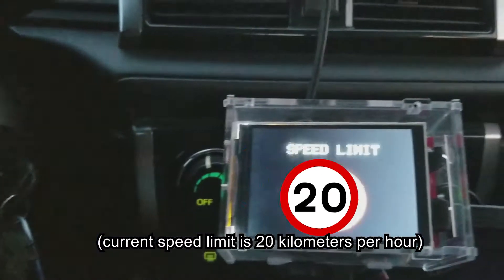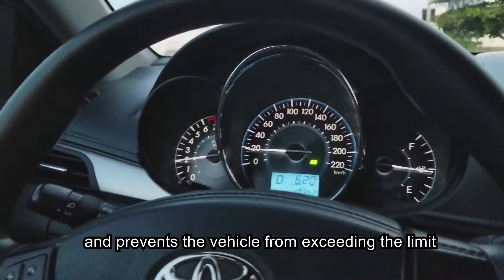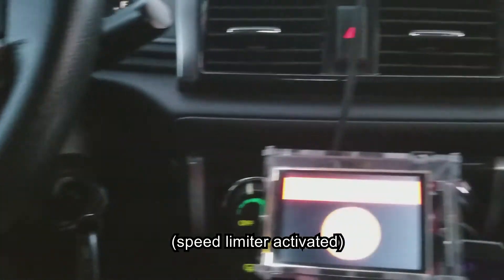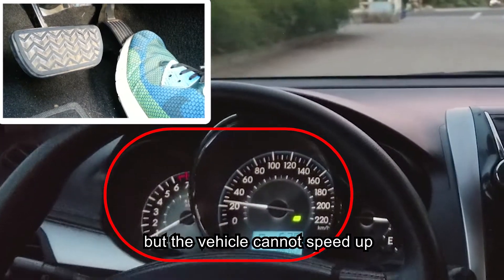Current speed limit is 20 km per hour. The receiver unit analyzes this and prevents the vehicle from exceeding the limit. Speed limiter activated. The driver presses the accelerator pedal, but the vehicle cannot speed up.